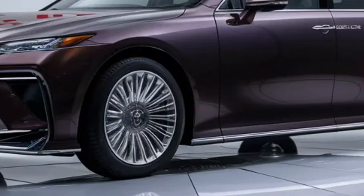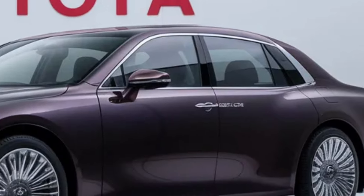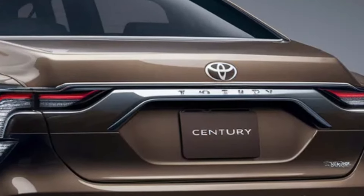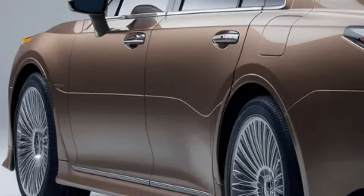So if you're looking for a car that stands out from the crowd, that whispers elegance and shouts innovation, look no further than the new 2025 Toyota Century. It's a car that doesn't just meet expectations — it surpasses them.